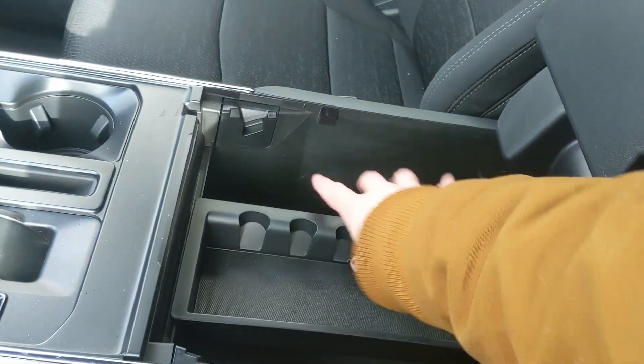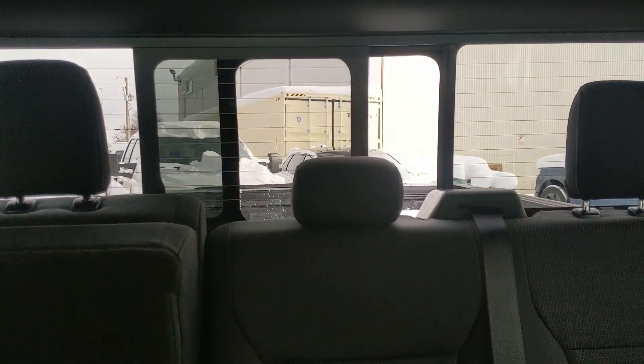A ton of room inside including another USB and USB-C. And last but not least, looking back you have a power sliding rear window. That should cover our look at the interior.